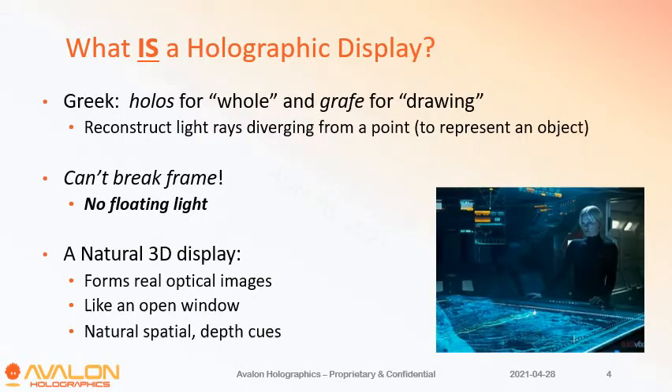What we are doing is light field displays. This picture from Prometheus is a pretty good example of what one of these might look like. The key is that we're not breaking the frame of the display — all the light is coming from the surface of that table towards the camera, and you can see depth both into the table and coming up above the table, but it is not breaking the frame of the edge of the table.